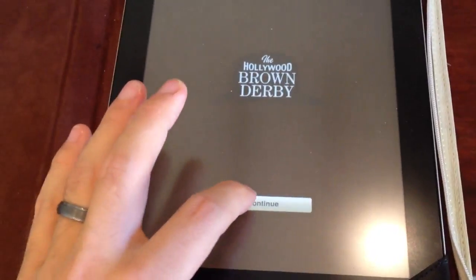This is the Hollywood Brown Derby interactive menu for guests' special diets. Guests are handed this — it looks like a book almost — and you open it up to reveal an iPad, which gives you the menu.